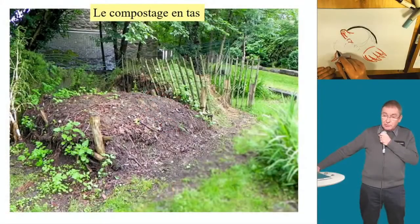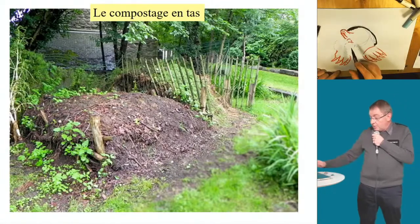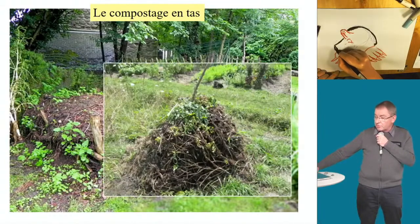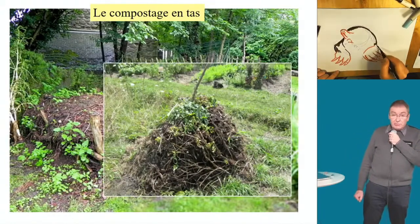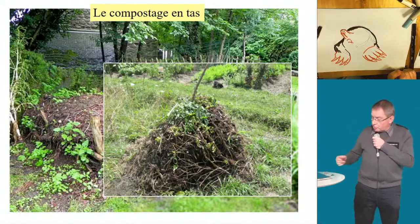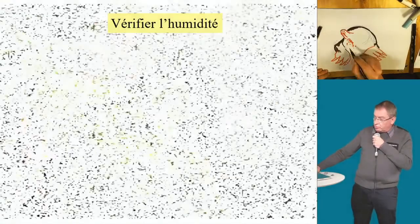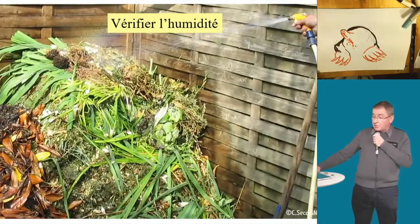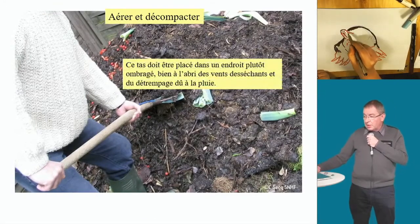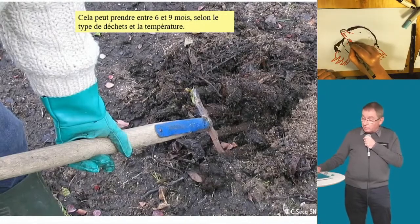Pour terminer, le compostage. Pour ceux qui ont un jardin ou un composteur, ça permet de fabriquer du terreau. Le plus simple, c'est le compostage en tas : on reproduit ce qui se passe en forêt. On rajoute des éléments végétaux — les feuilles mortes apportent le carbone, l'herbe apporte l'azote — avec un rapport d'environ 70/30 carbone-azote. On laisse en tas, on retourne de temps en temps, on arrose car toutes les petites bêtes ont besoin d'eau. Vous pouvez mettre un thermomètre et si ça se passe bien, en 9 à 11 mois vous obtenez du compost.